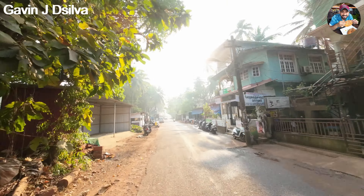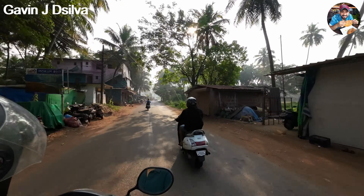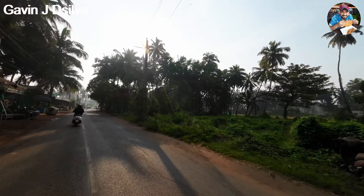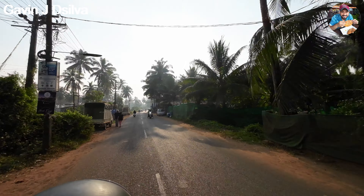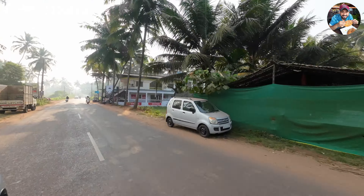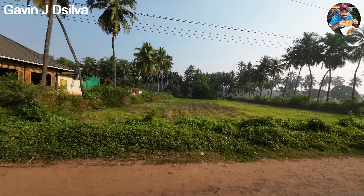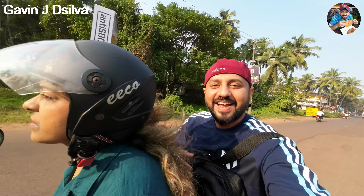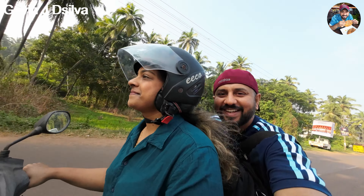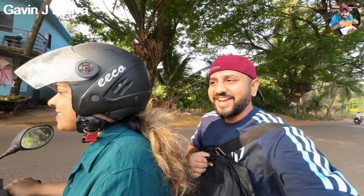We've made it to the main road and the weather is so good. There are a lot of restaurants here just a two-minute drive outside. We got out onto the main road and there's a little bar here with a nice view, and a cafe called Cafe Osa with fields around it. What I love about Morjim is it's not at all crowded — you can really enjoy your drive here.